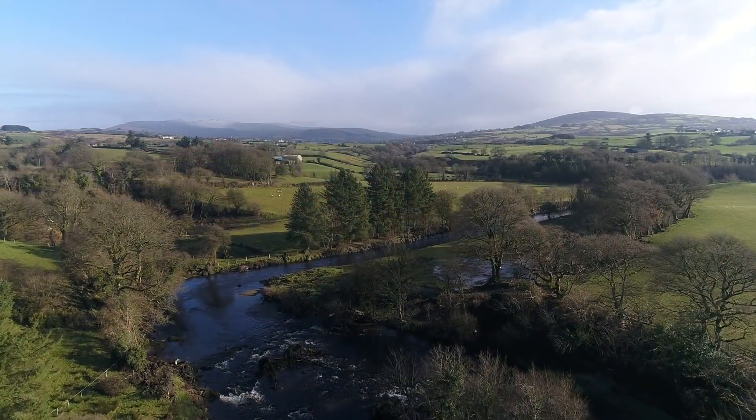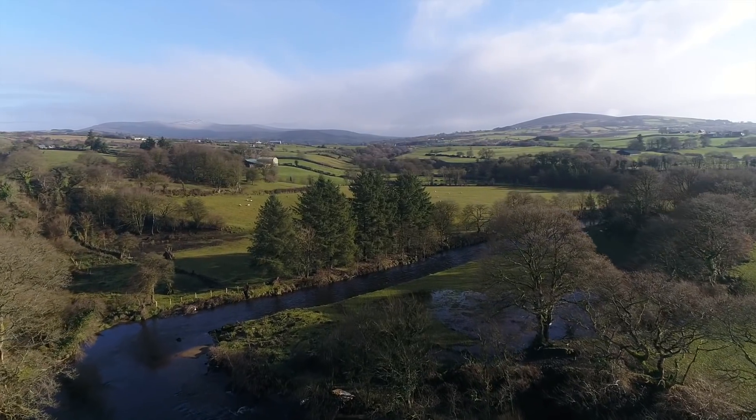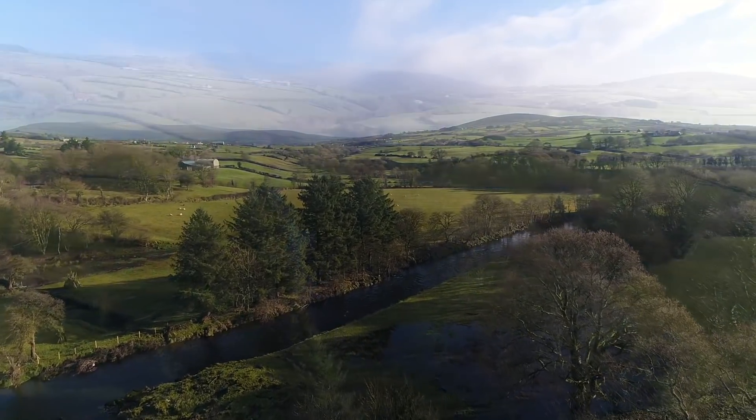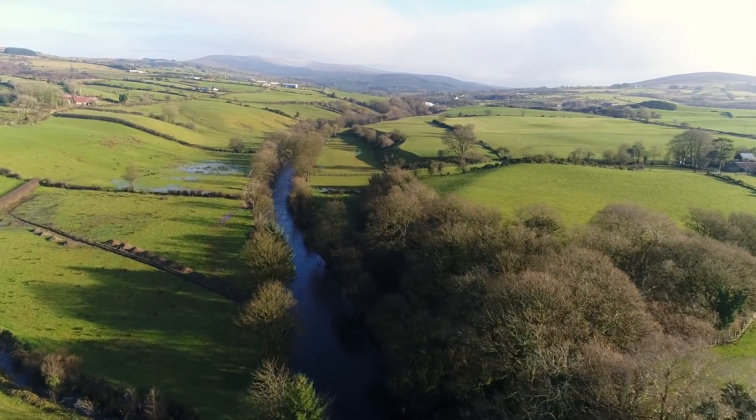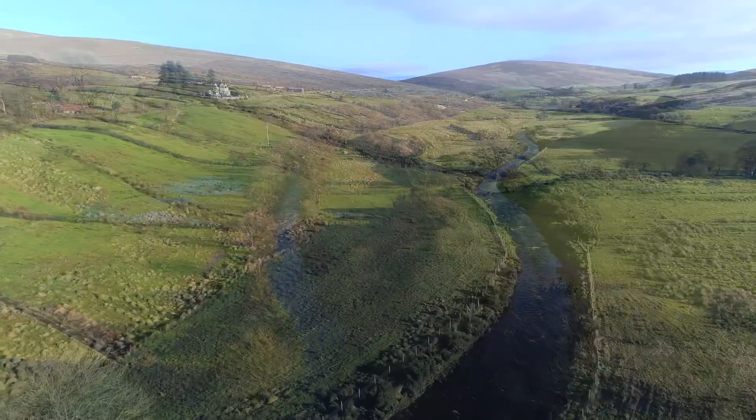The Glennelly River is a tributary of the Foyle system in the northwest of Ireland and is a renowned salmon and sea trout fishery. It rises in the Sperrin Mountains and flows through a landscape created during the retreat of the last glaciation approximately 10,000 years ago.